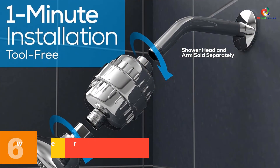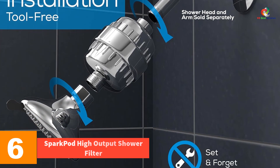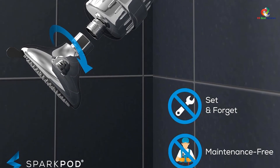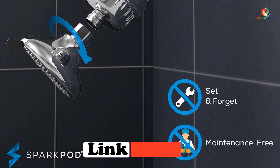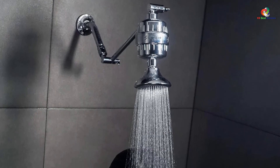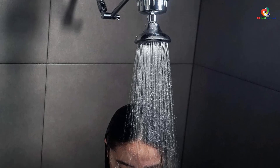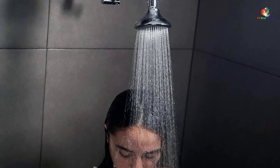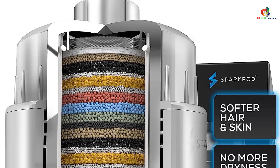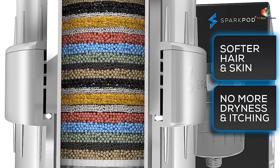At number 6, we have the SPARKPOD High Output Shower Filter, one of the best shower filters on the market today. It provides excellent filtering capabilities at a reasonable price point. In addition to excellent filtration, this shower filter also offers deionization, which removes ions from the water, prevents scale buildup, and improves the appearance of your bathroom. Deionization occurs naturally in nature but not in most residential settings, so you need to add a deionizer to your system.